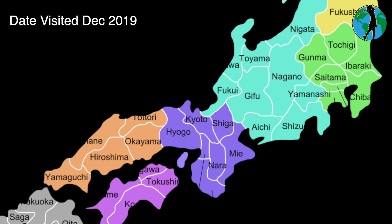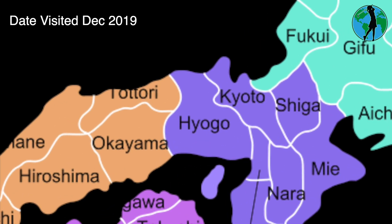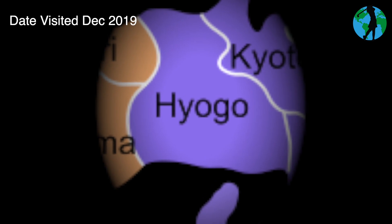Hyogo Prefecture's capital city is Kobe, with 153 golf courses including Hirono in the top 100. You'll be spoiled for choice.